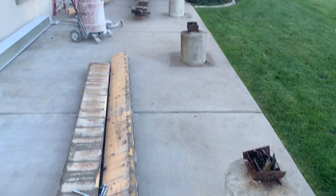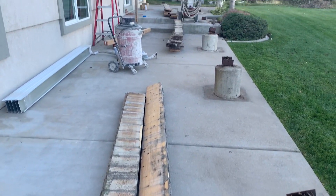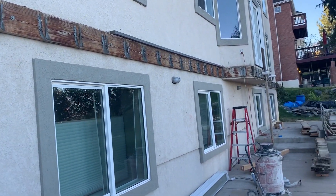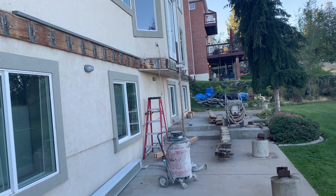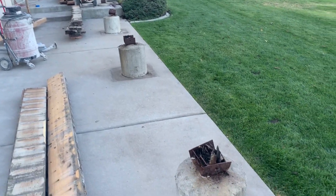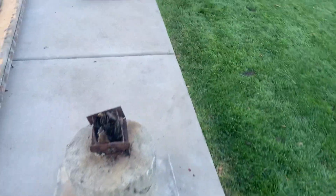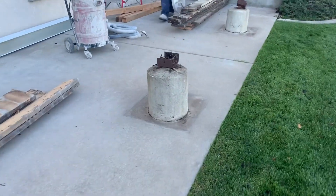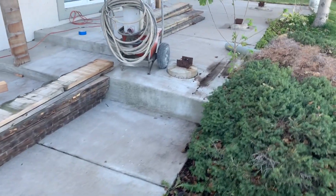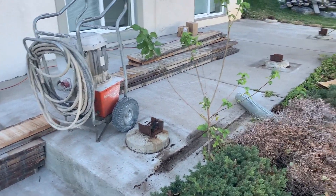We've got everything all cleaned up. Got most of the rotten wood hauled out and our new lumber delivered. We're going to take this ledger board off and remove it so that we can put a new ledger board on - everything's going to be new. Remember those little boxes that were around the bottom of the posts? We removed them and these sonotubes stick up, so we're going to cut them off so that our new posts are just flush with the patio. My saw crew is getting ready to get started right now.